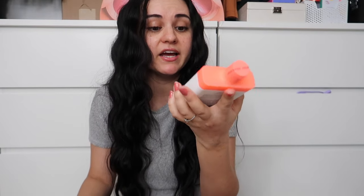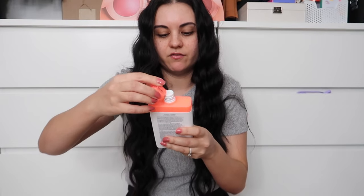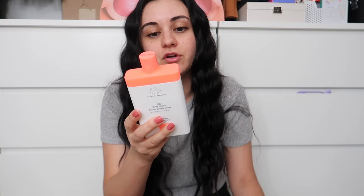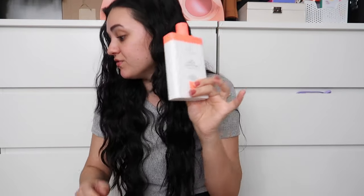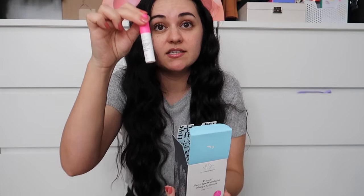I got two products from Drunk Elephant. First, the Sili Body Lotion with marula butter and 5-ceramides. It's fragrance-free and it's going to help restore dull, dry, irritated skin to a healthier, more balanced state — great for dried-out skin. The backs of my arms and my legs get so dried out. Then I got the F-Bomb Electro Facial — an overnight mask that helps plump and restore with electrolytes and strengthens your skin's acid mantle. It came with a little sample of the glycolic night serum, which is a great serum, though it's expensive.